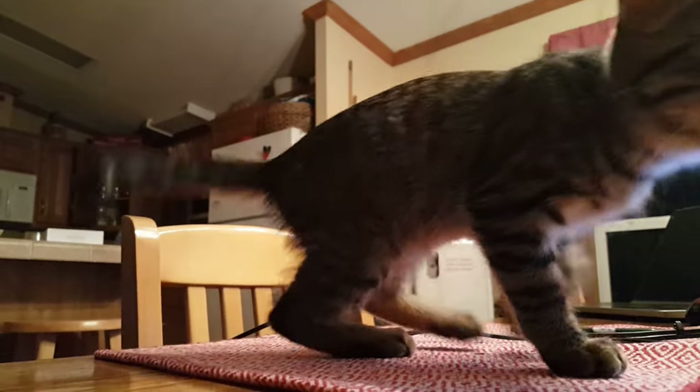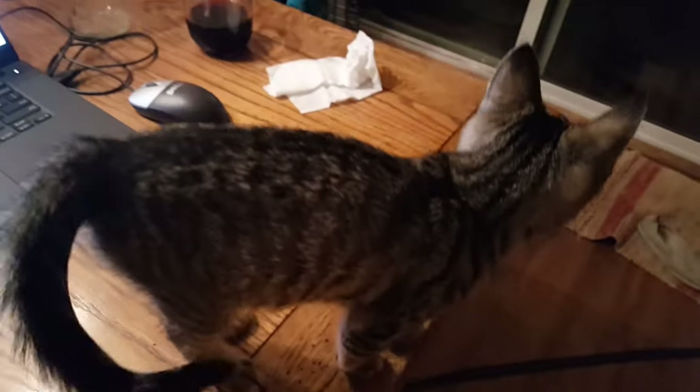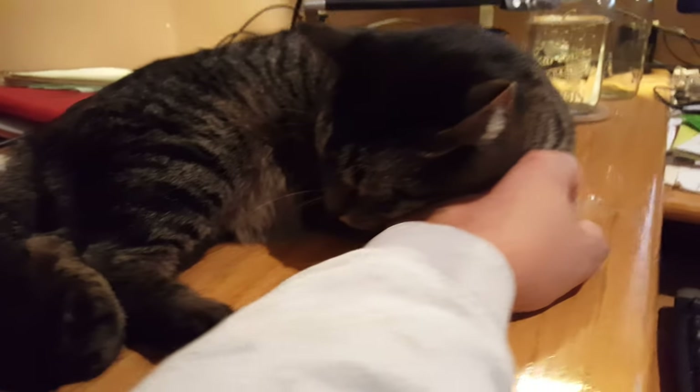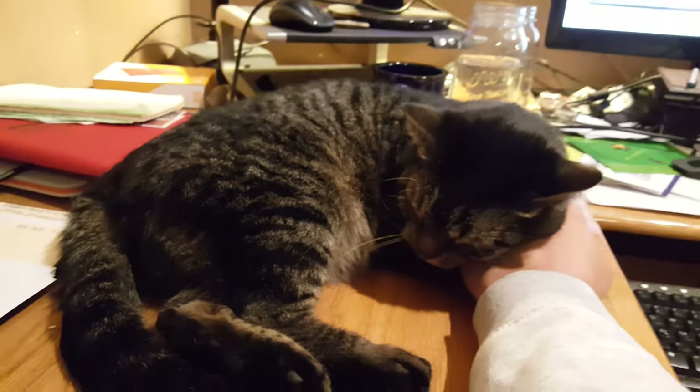What's that sound? What is that? You gonna help me edit some YouTube videos? Look at that tail go — you want to play. Hey, hey everybody.